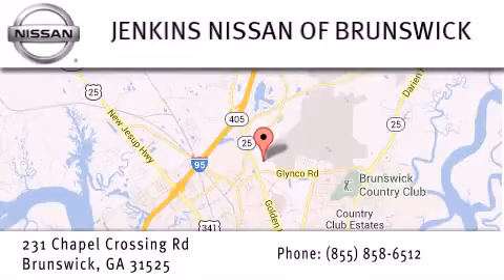Stop by our dealership located at 231 Chapel Crossing Road in Brunswick and find new Nissan cars, trucks, vans, and SUVs along with quality used vehicles. And visit us online at JenkinsNissanOfBrunswick.com for remarkable savings and incentives.